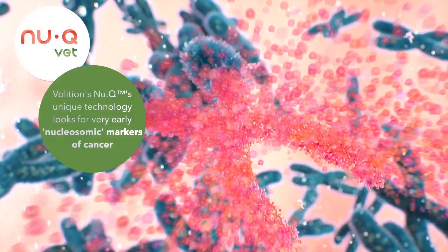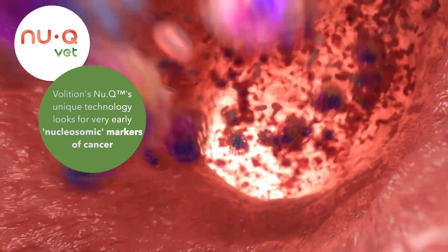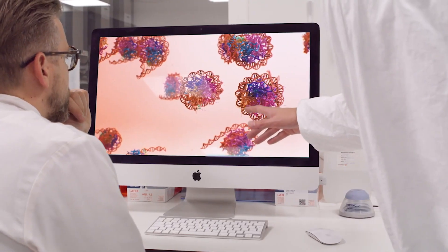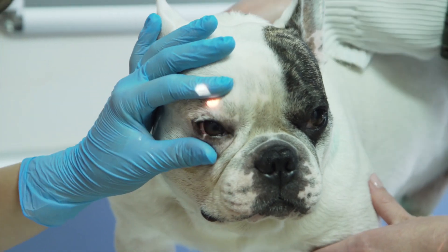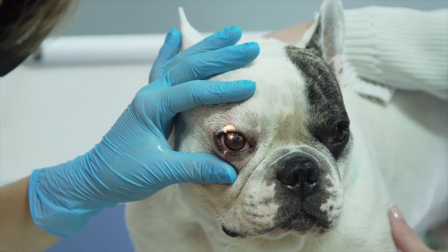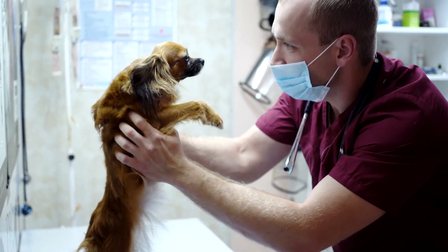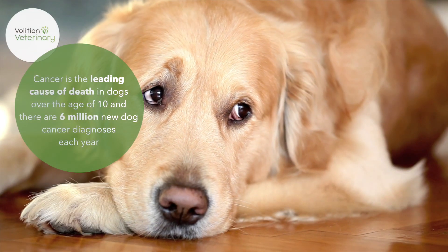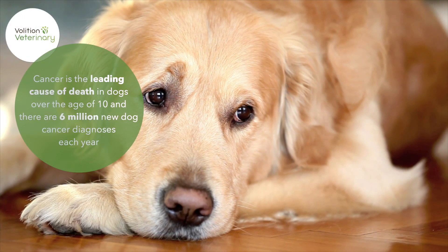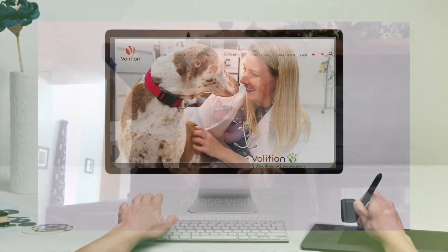We've been using it to detect dogs with lymphoma and hemangiosarcoma, which are common cancers that can represent up to a third of the cancers that we see in dogs. This is a great test for your annual wellness checks for older dogs — seven and up — or for those breeds that are at high risk for developing cancer. We think it's really going to help make a big difference in the lives of our furry friends by allowing early diagnosis of cancer, where we can get in there and start treating and improve their quality of life and the quality of care that they can get.